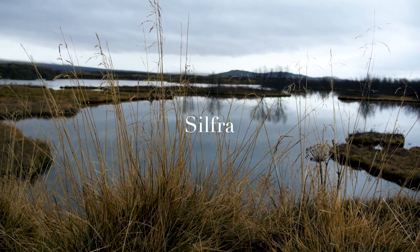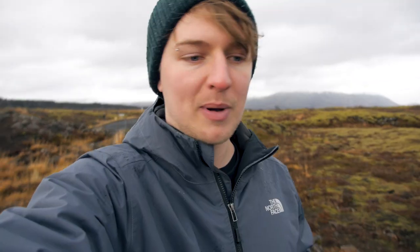So we have arrived at Silfra in Þingvellir National Park. The rain has stopped and we're going to do something that I've been excited about doing for a long time — we're going to go snorkelling between two tectonic plates.